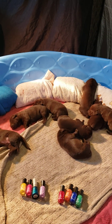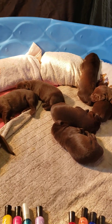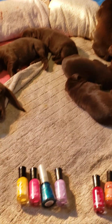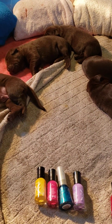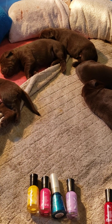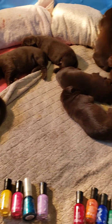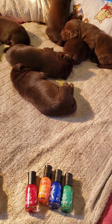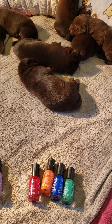Puppies on day 10 - if I haven't posted it before, I'll do it again. The girls' colors are yellow, pink, teal, and mauve. The boys' colors are red, orange, blue, and green.